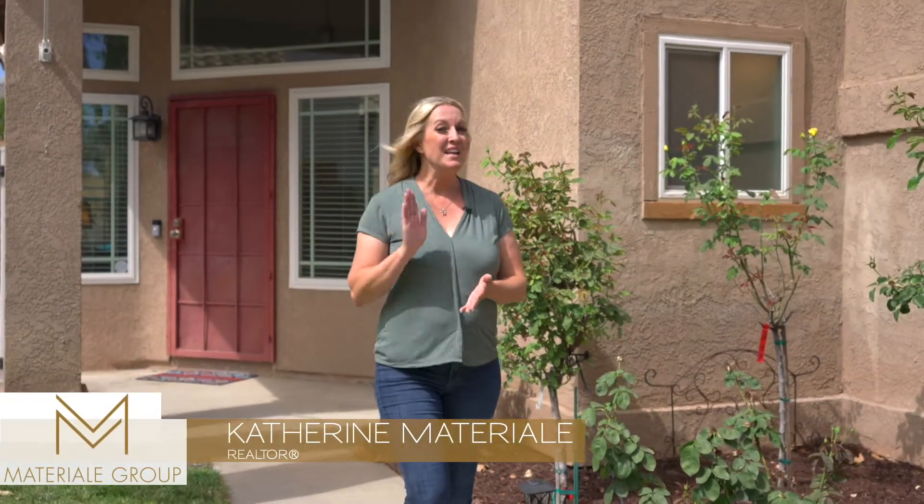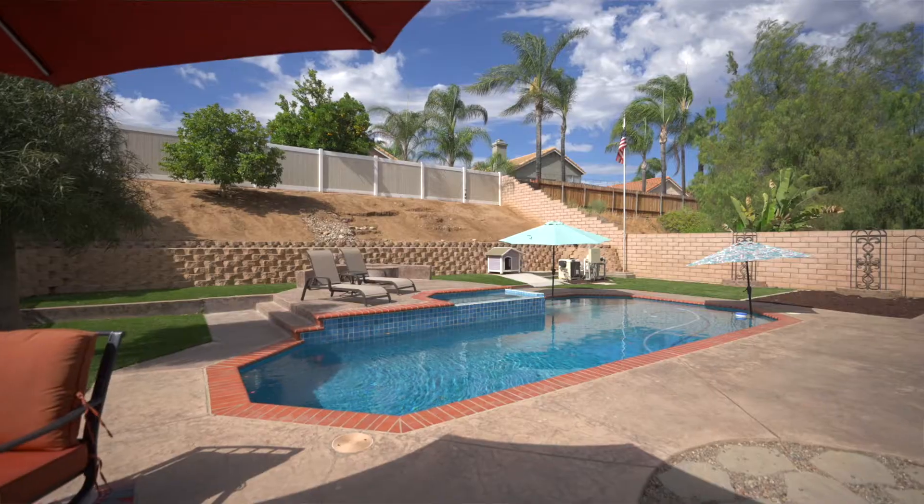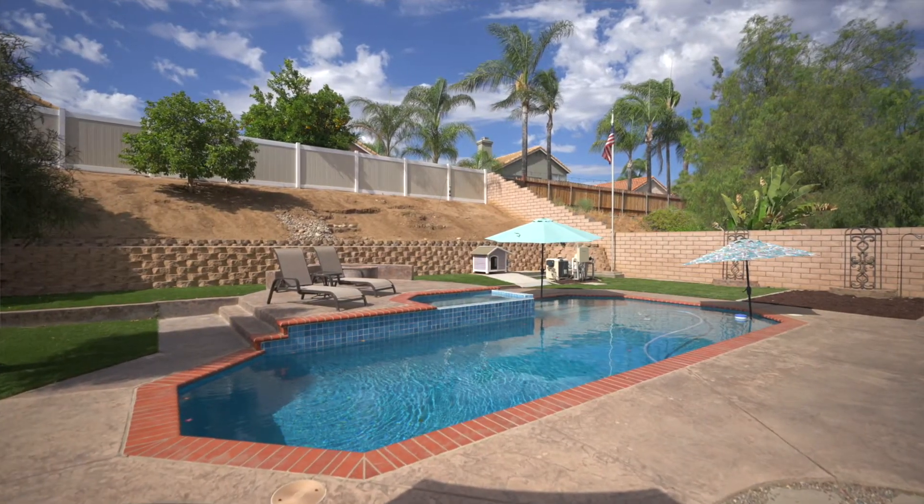Hi, I'm Kath and Materiale. It is going to be another hot summer here in the Temecula Valley, so this pretty thing behind me is hitting the market just in time. Let me show you around.